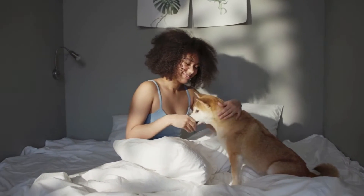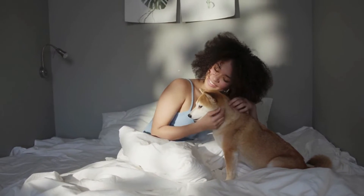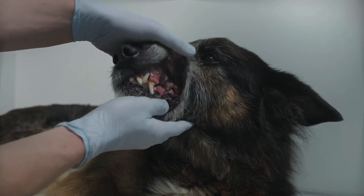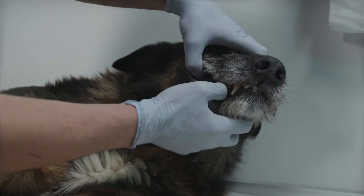Continue giving every day for at least 30 days. Consistency is important because these nutrients take some time to go to work. Plus, with billions of bacteria in your dog's gut, it takes time to rebalance this delicate microbiome.